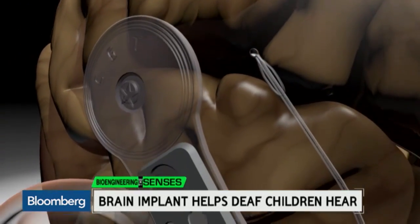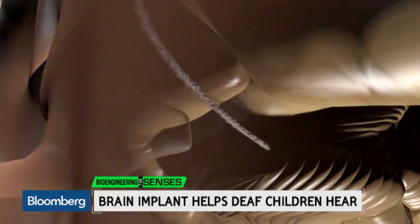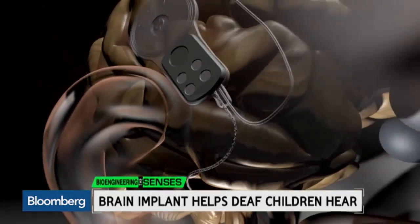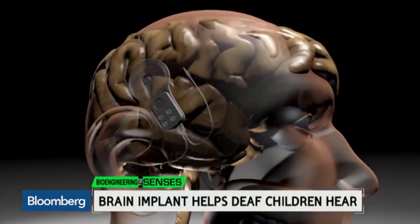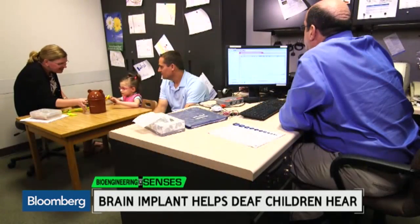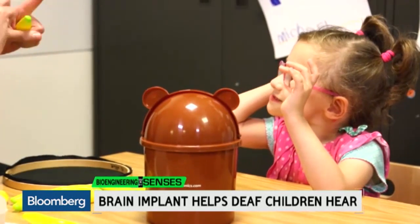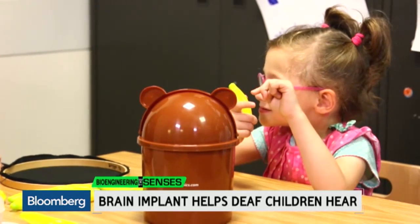Right now, ABIs are a last resort technology — something to try after more traditional options like a cochlear implant have failed. Until now, the devices have been used for adults who lost their ability to hear when they had brain tumors removed. Performing ABIs on children is still in the trial phase, and it's not clear how effective ABIs will be in the long run.